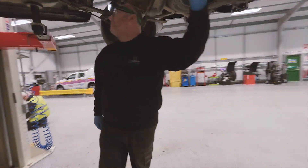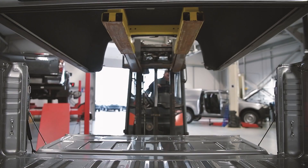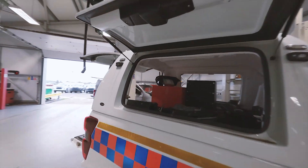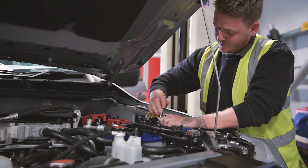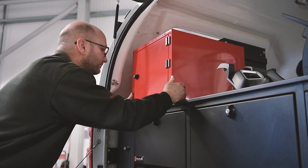If you have a vision for what you need, then we have what it takes to make it happen. We're a VCA second stage accredited manufacturer, meaning that the quality of these bespoke enhancements matches the quality of the truck itself.